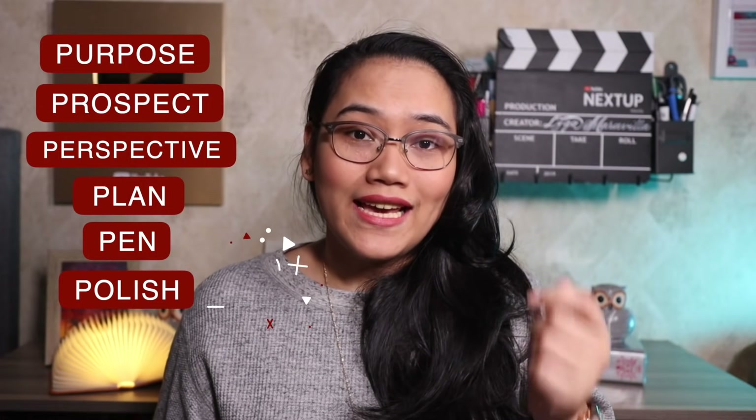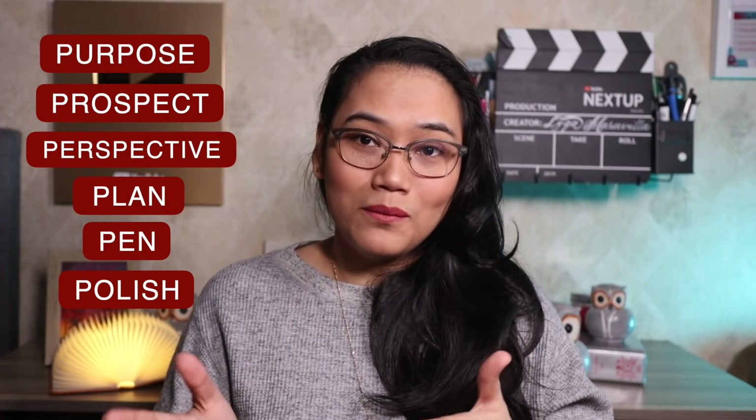Step number five: put your pen to paper, write your essay, but don't be overly strict with yourself. The struggle for some people is that they can't write because they're too strict about punctuation or prepositions at first. Don't be too strict because that will be resolved in step number six — which is to polish your essay. You have to revise and edit. If you can get someone to read through your work and give you comments, even better.